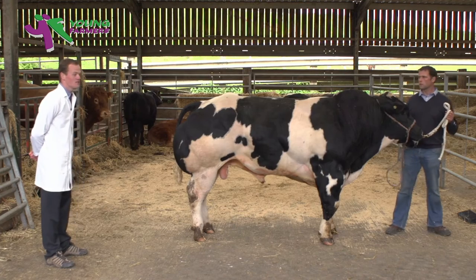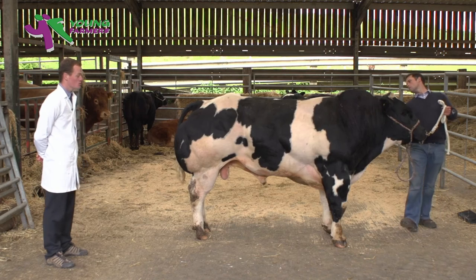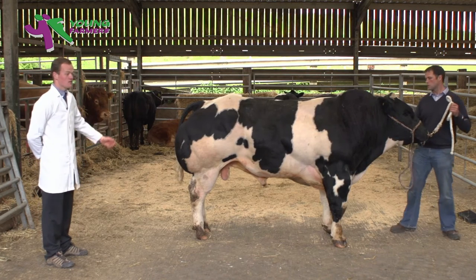You don't want to see them excessively deep through the middle as it does affect the kill-out percentage. And I'd say this animal has tremendous strength in the neck, strength in the shoulder, and he's not excessively deep through his middle.